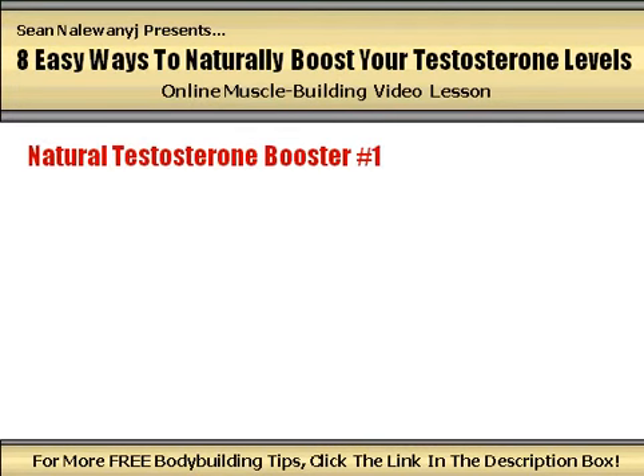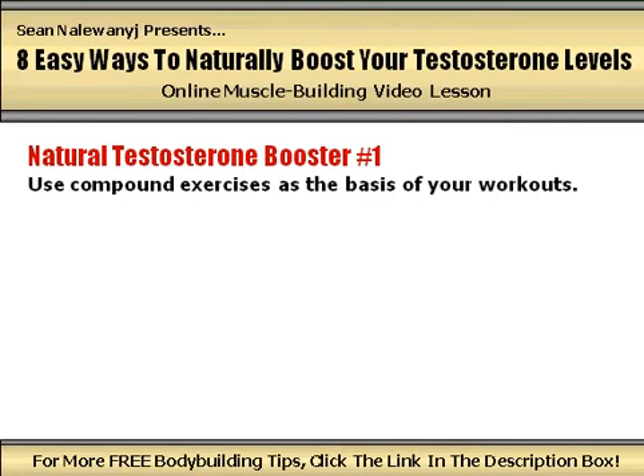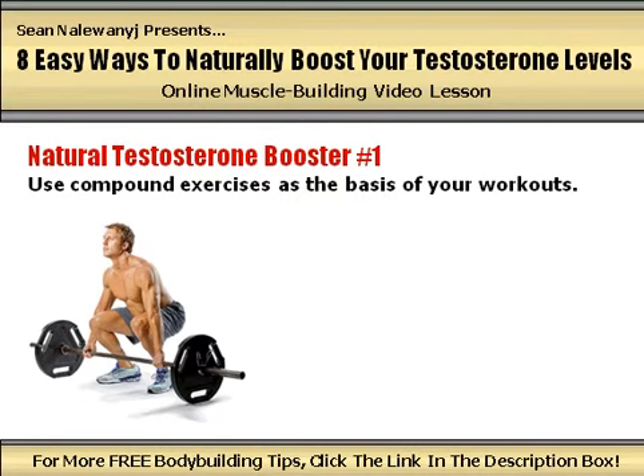Natural testosterone booster number 1: use compound exercises as the cornerstone of your workouts. Forget about bicep curls, leg extensions, and tricep kickbacks. These small isolation lifts can still play a supplemental role in your training routine, but if you want the most muscle building bang for your buck possible and if you want to stimulate the greatest increase in anabolic hormone production within your body, you've got to place the majority of your focus on big, basic compound exercises.